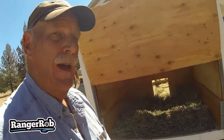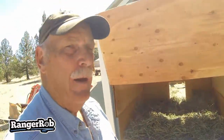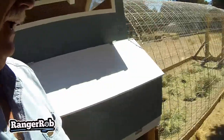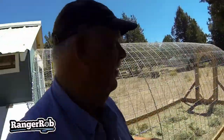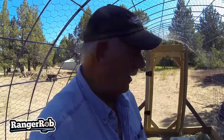Okay, so the house is ready. Got our hay down below, added hay to the main cage here. We're gonna let them spread it out and have some fun. We're about ready to put the babies in!